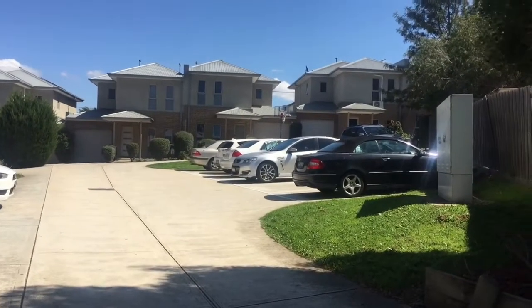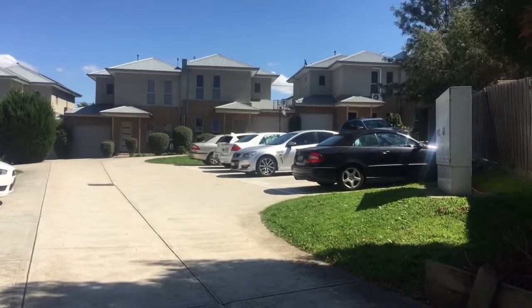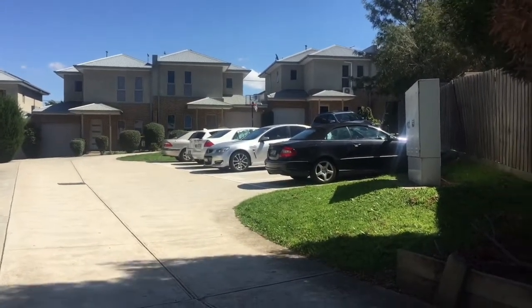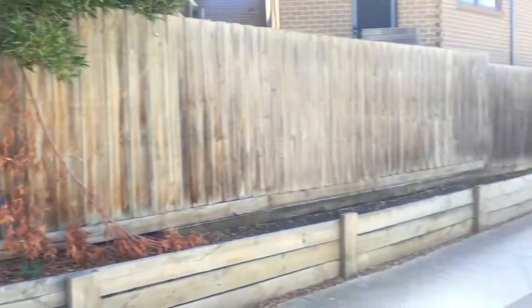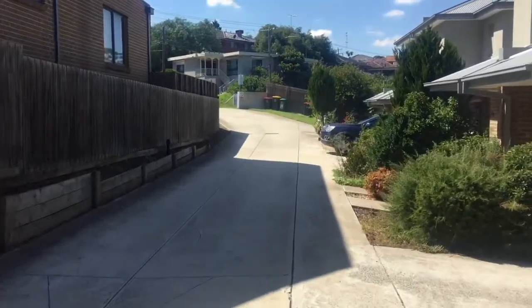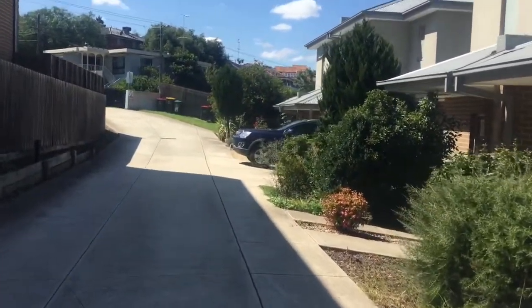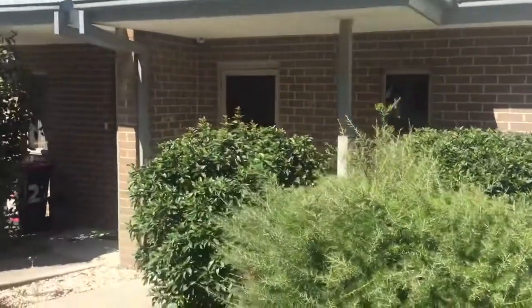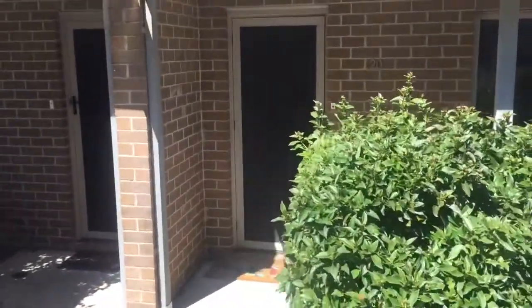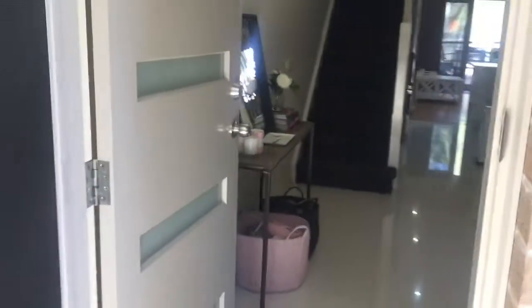Here we are inside the complex at 185 to 195 Johnson Street. You have six visitors parking bays, which is fantastic, and a nice drive-in drive-out common driveway. Body corp fees are well under a thousand dollars per annum, which is cheap as chips — that covers your building insurance, public liability, and a monthly trim of all the common lawns. Here we are at townhouse number 20.